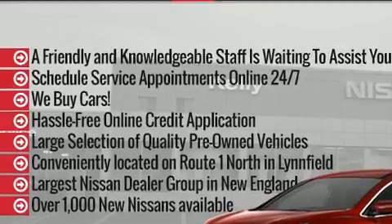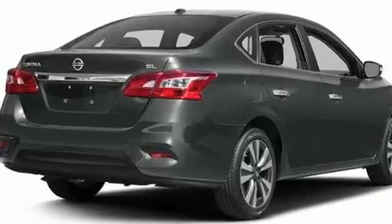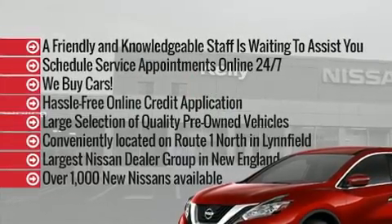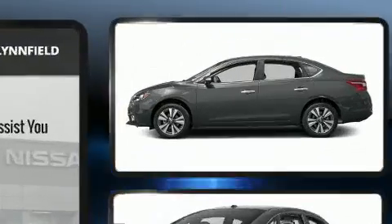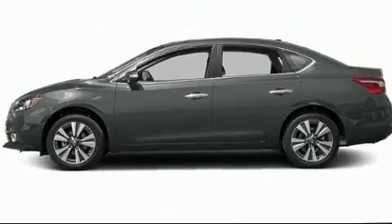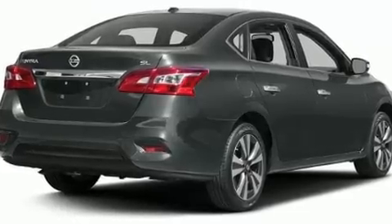Nissan ensures the safety and security of its passengers with equipment such as dual front impact airbags, head curtain airbags, traction control, brake assist, a panic alarm, and ABS brakes. This car was designed with safety in mind, allowing you to drive with even greater assurance.